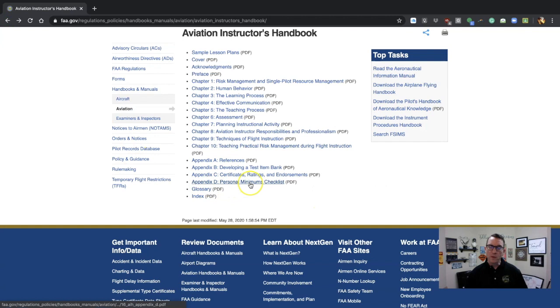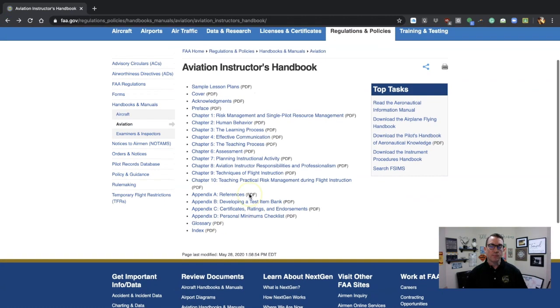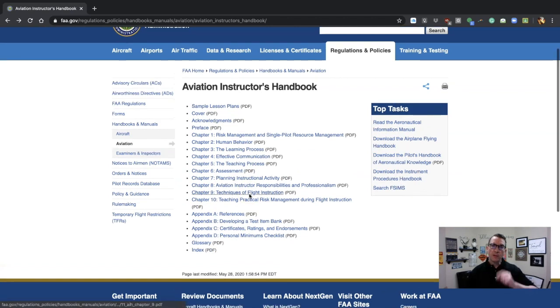The Personal Minimums Checklist has just been redesigned, and there's a Glossary and Index. I'm telling you — take my word for it: if they published this book, I'm almost going to guarantee you that the ACS is going to be live in June. Hopefully with the information I've given you, you're going to be prepared. Thanks again for joining me — I'm Todd Sheldon for CFI Pro Courses.